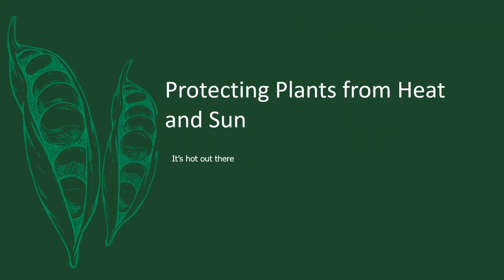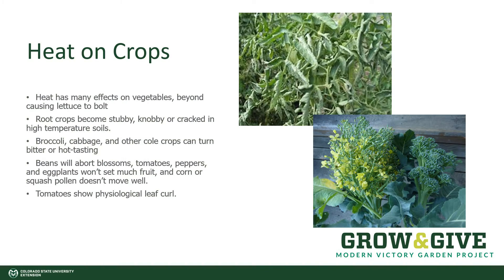Protecting plants from heat and sun. It gets hot out there, and heat can have many different effects on our crops. For example, beyond causing lettuce to bolt, it can also cause our cold crops like broccoli or cabbages to bolt as well. Root crops become stubby, knobby, or cracked in high-temperature soils.